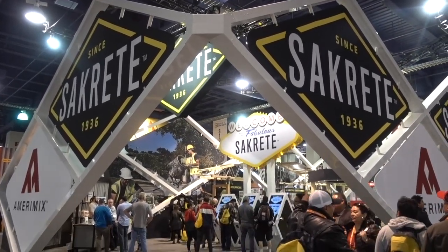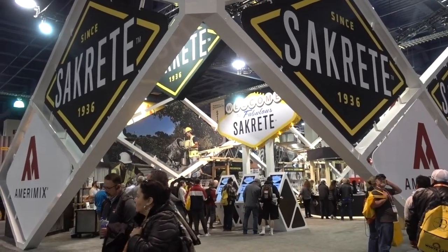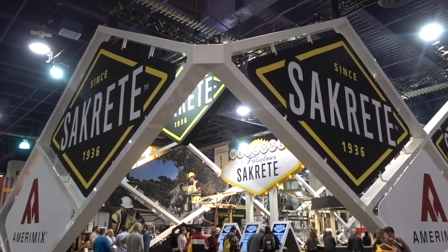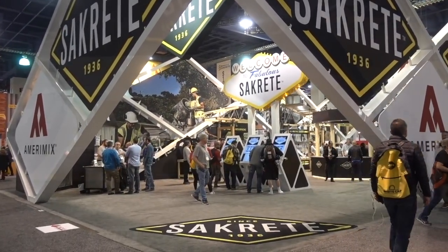This is a favorite exhibit — Sacrete. I just like the way it looks. As you're walking down the aisle you look right into the exhibit.